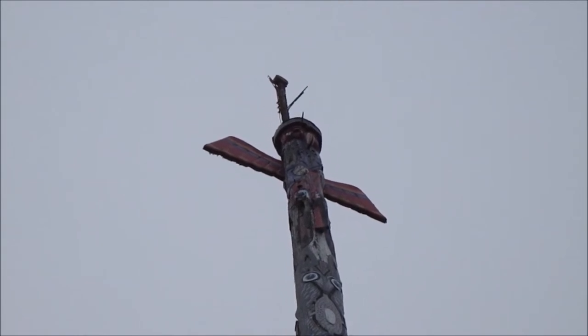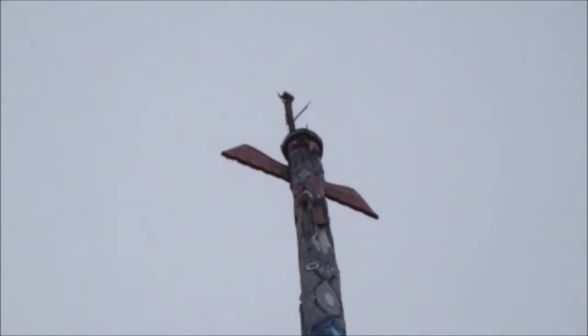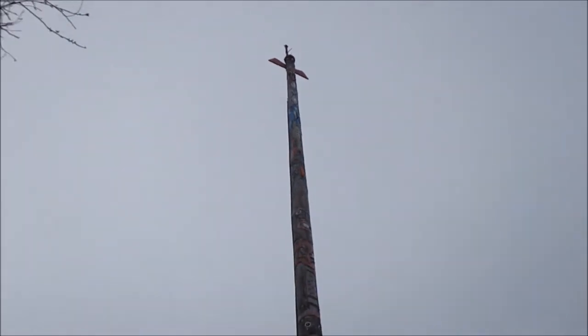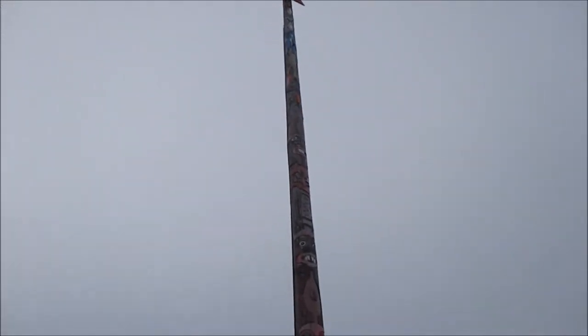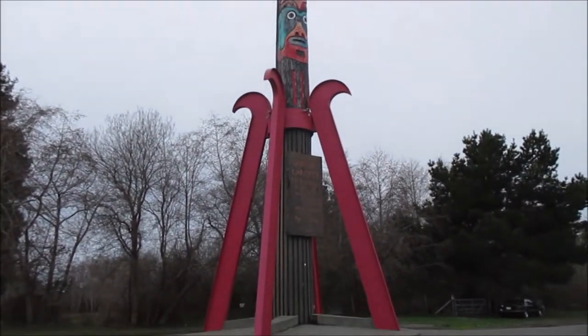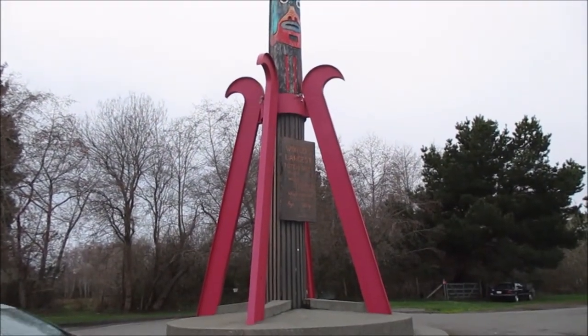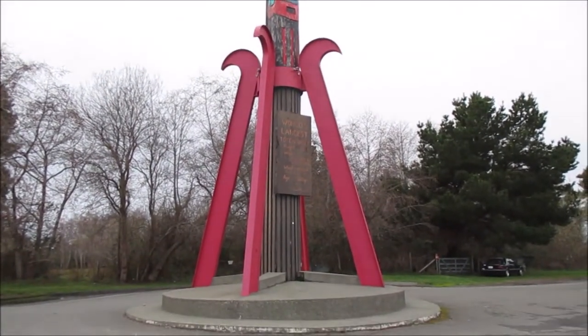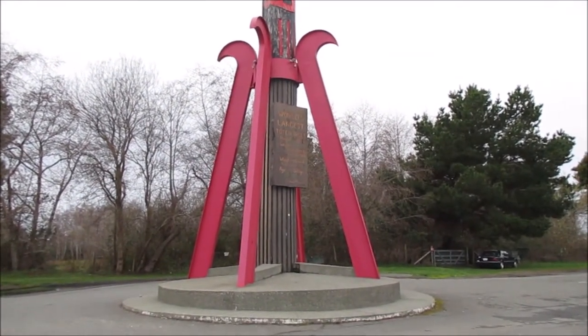January 17th, 2020 — standing in front of the world's largest totem pole, at a height of 160 feet, made entirely of redwood aged 500 years. I noticed this totem pole many years ago and have been wanting to get out here.